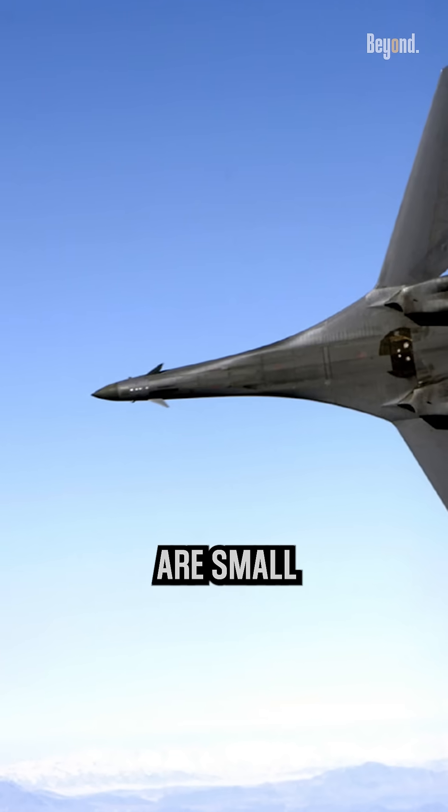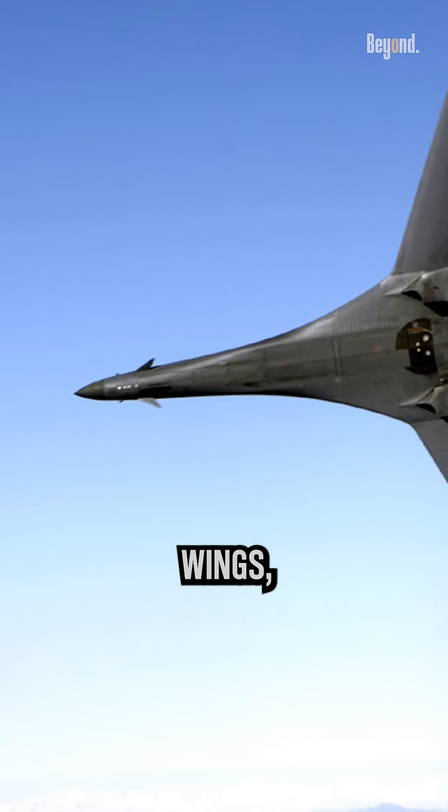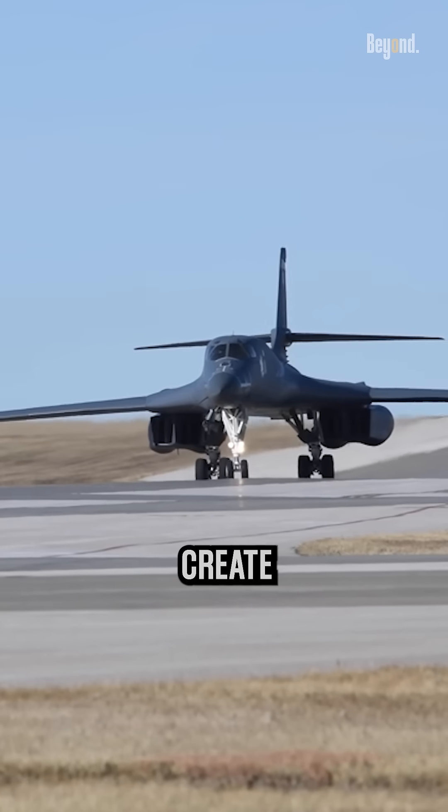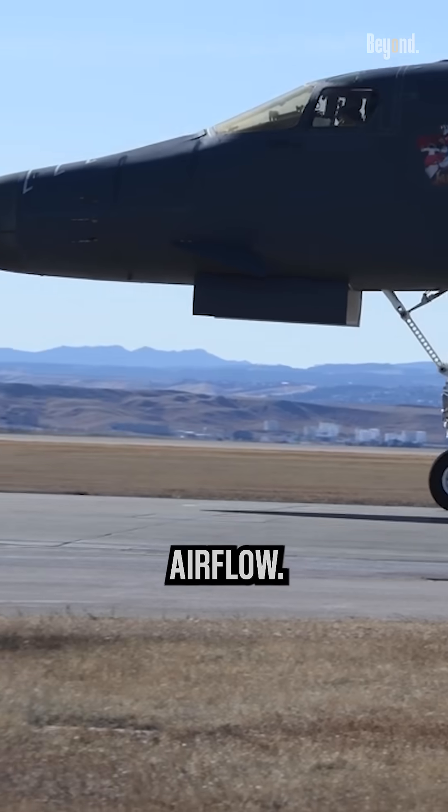Vortex generators are small, angled devices that are placed on the wings, fuselage, or other surfaces of an aircraft. They create small vortices, or swirling currents, in the airflow.